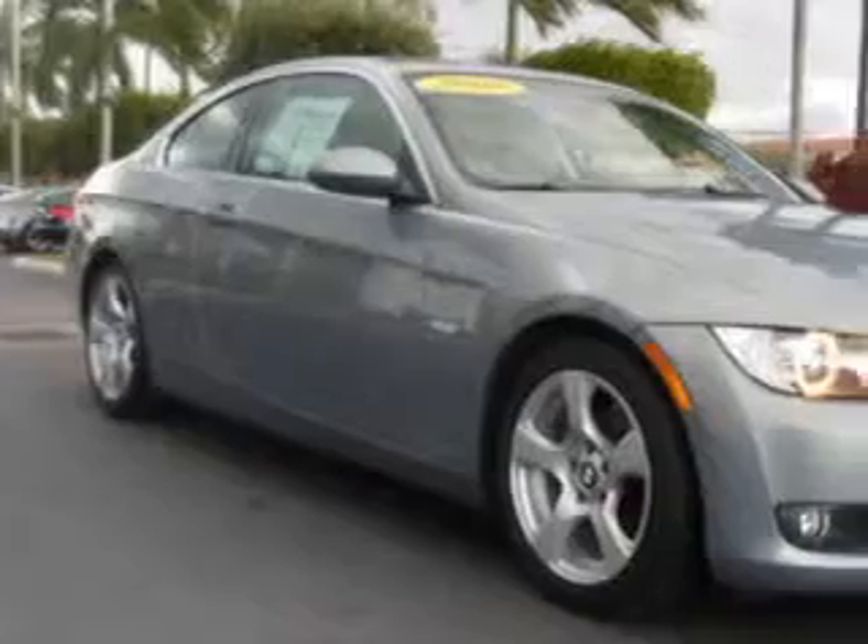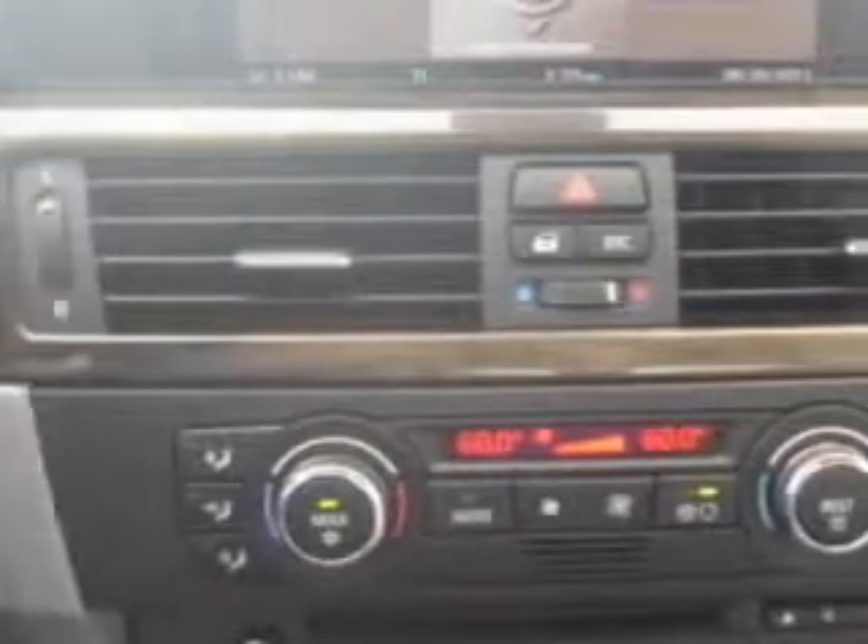Check out this sparkling graphite metallic 08 BMW 3 Series 328i, equipped with a 6-cylinder engine and an automatic transmission.